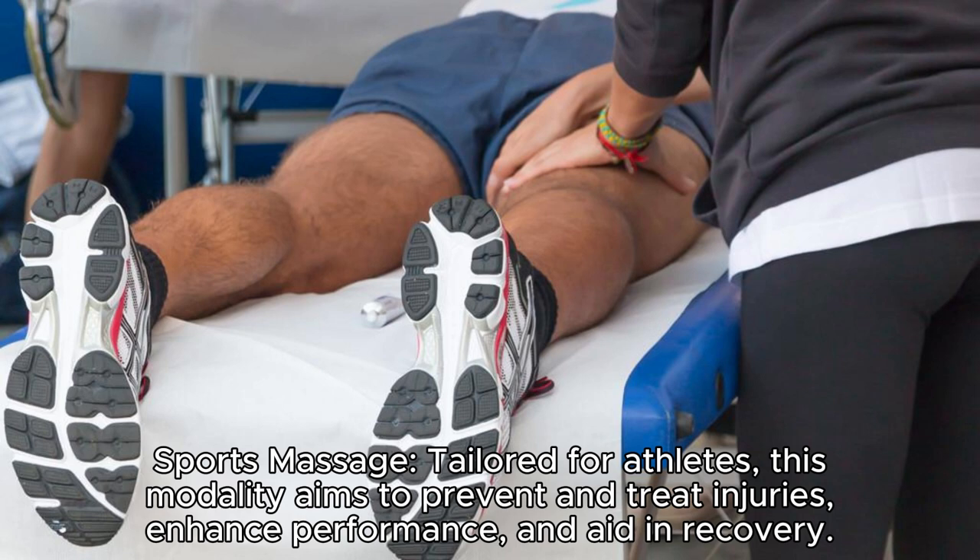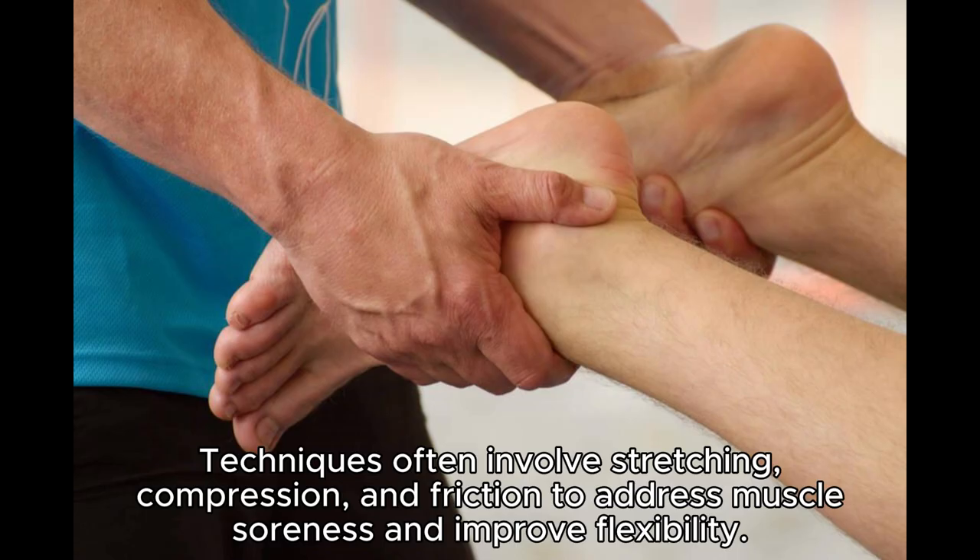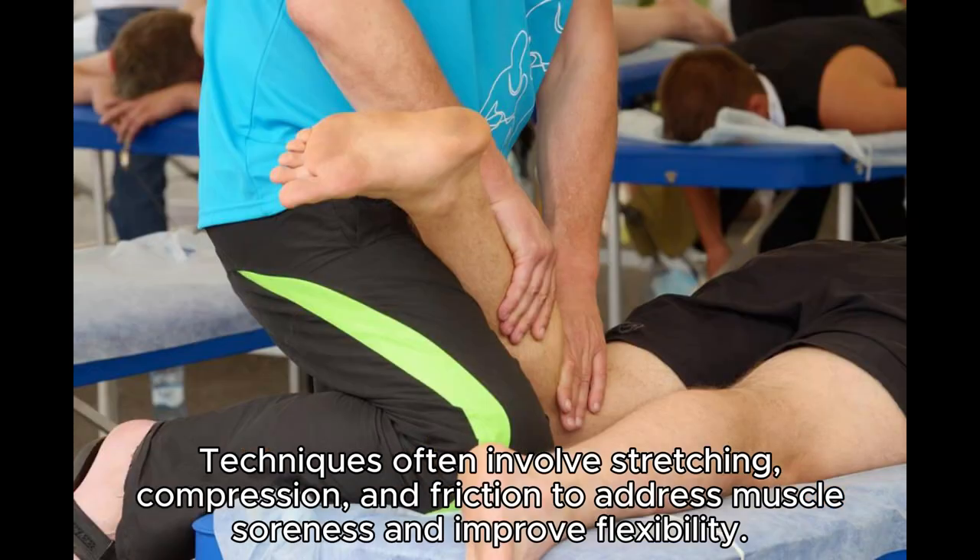Sports massage. Tailored for athletes, this modality aims to prevent and treat injuries, enhance performance, and aid in recovery. Techniques often involve stretching, compression, and friction to address muscle soreness and improve flexibility.